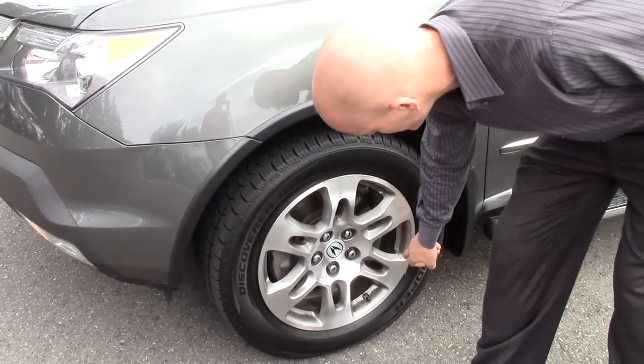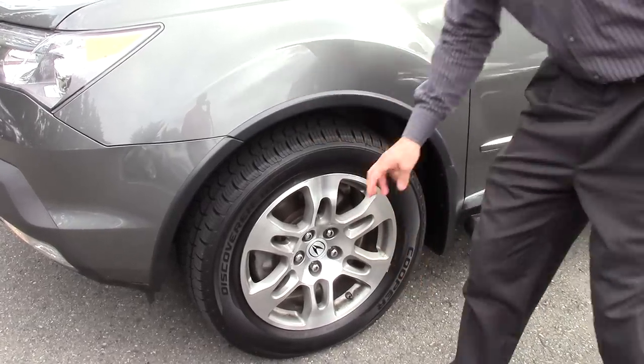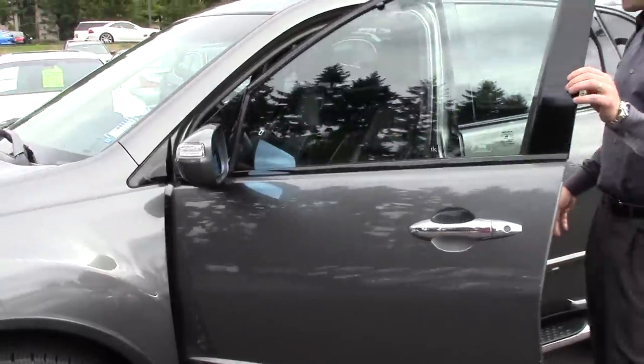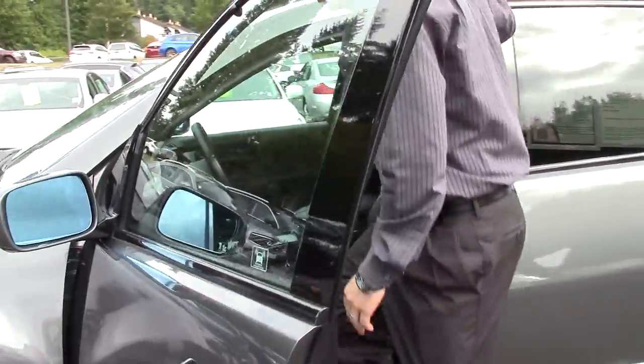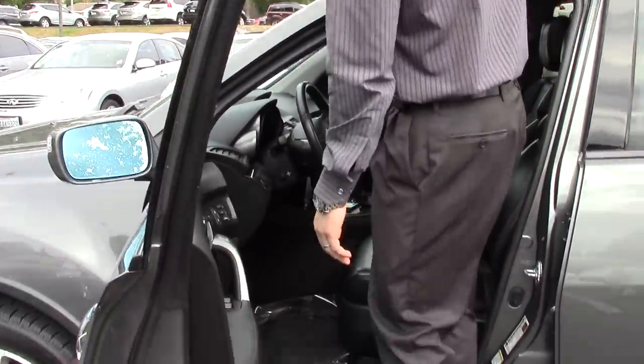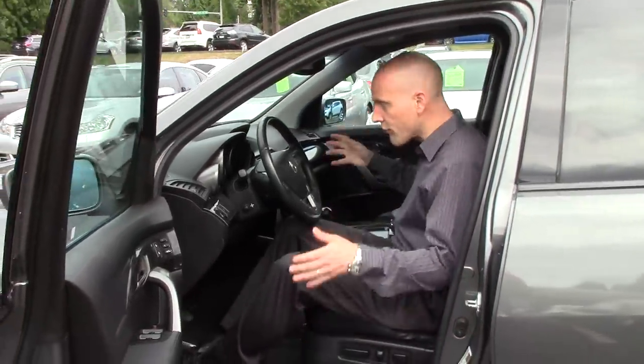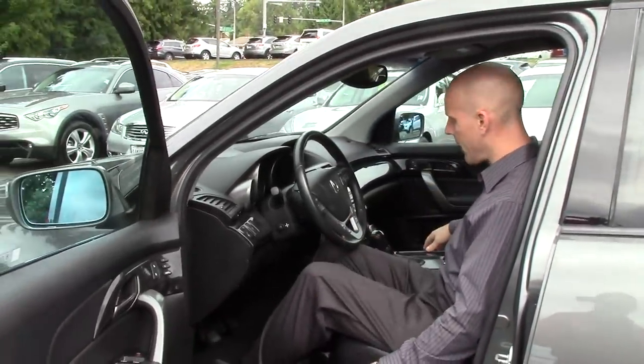I don't know who's washing our wheels these days, but they're missing some of the easy stuff. Side rails right here, so it makes it easy to get in and get out. And they can definitely withstand 200 pounds jumping up and down on them.